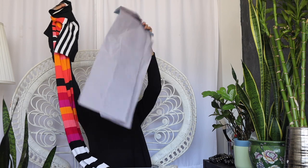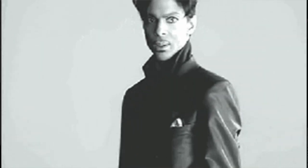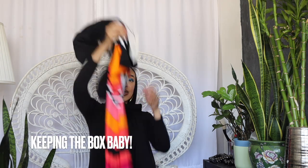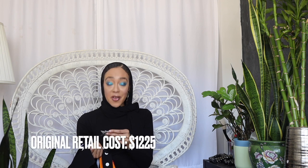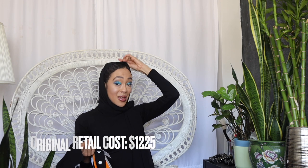Look at this purple tissue paper — all I can think about is purple rain! This is a nice box with a magnet in it — I'm keeping this box. The dress is long. This is the CJR dress, and I'm going to tell you the retail price and how much I got it for, just to give you a little hope and inspiration. This dress retailed at $1,225.